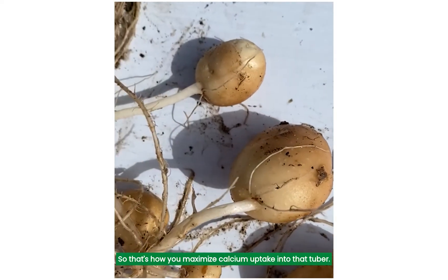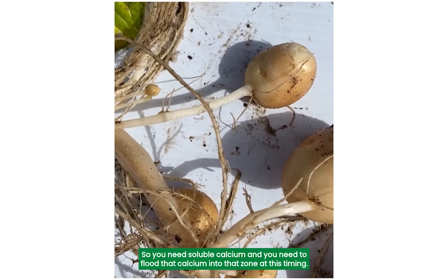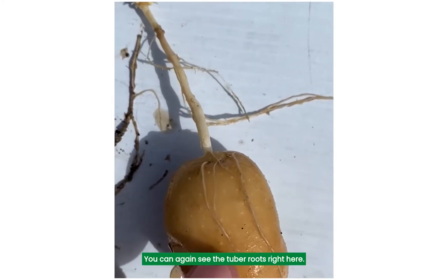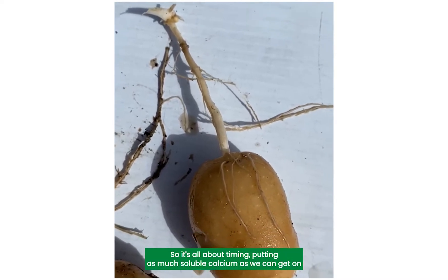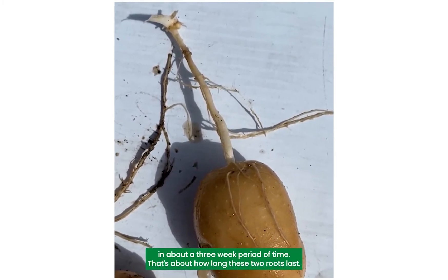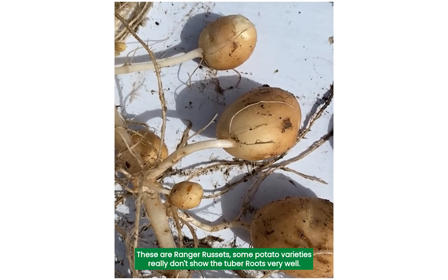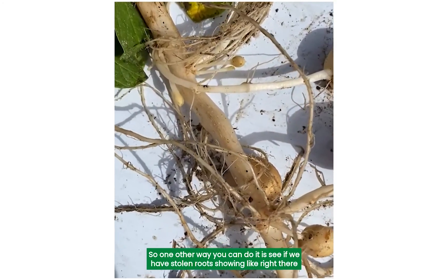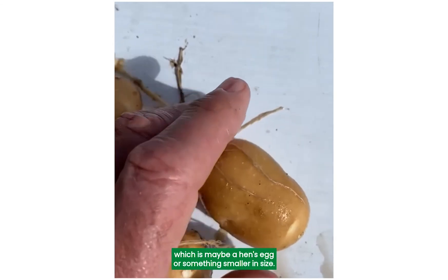That's how you maximize calcium uptake into that tuber. You need soluble calcium, and you need to flood that calcium into that zone at this timing. Here's another one that's been detached — a bigger tuber. You can again see the tuber roots right here and the stolon roots right there. It's all about timing — putting as much soluble calcium as we can get on in about a three-week period of time. That's about how long these tuber roots last. These are Ranger Russets. Some potato varieties really don't show the tuber roots very well, so one other way you can determine timing is to see if the stolon roots are showing, or if the tubers are about a hen's egg size or something smaller.